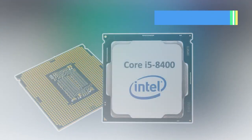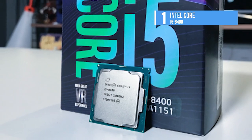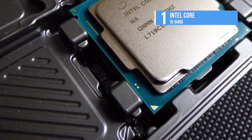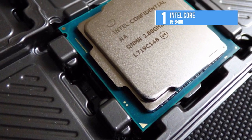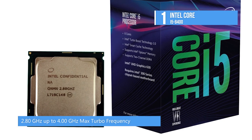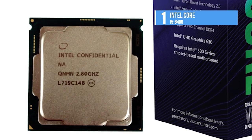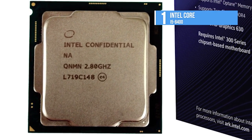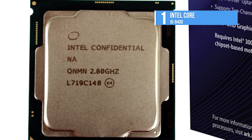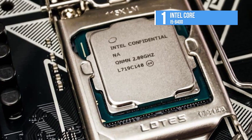Intel recently launched their latest generation of processors with the 8th generation Coffee Lake series. The Intel Core i5-8400 comes with six processing cores and six threads, featuring six cores without hyper-threading. Aside from its locked multiplier, the key differences boil down to clock rates, thermal design power, and price. It runs at a base frequency of 2.8 GHz with up to 4.0 GHz max frequency.